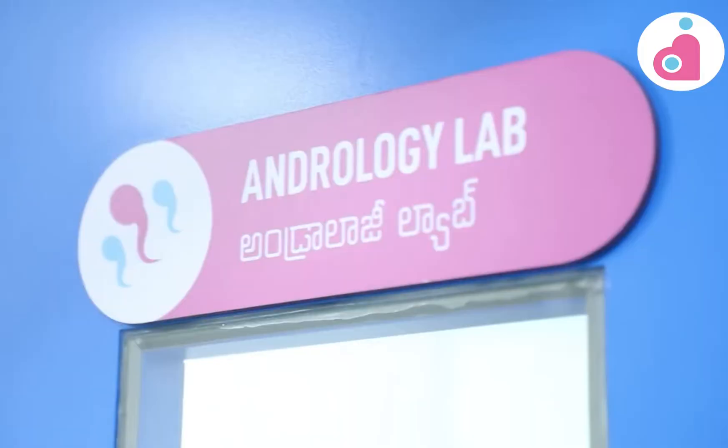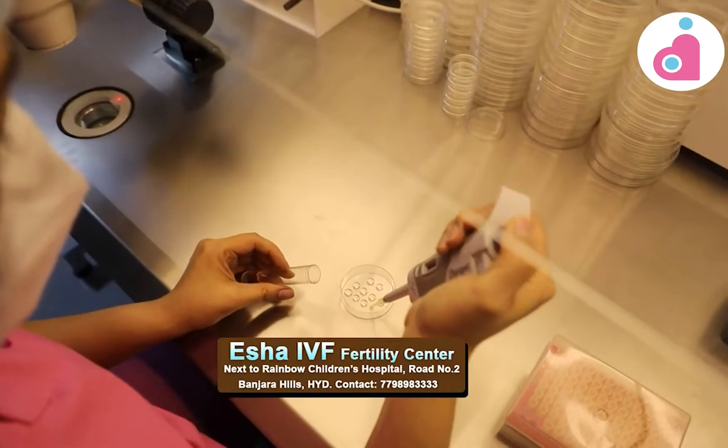Welcome to Andrology Lab. We are talking about what we are doing here today — sperm and report.